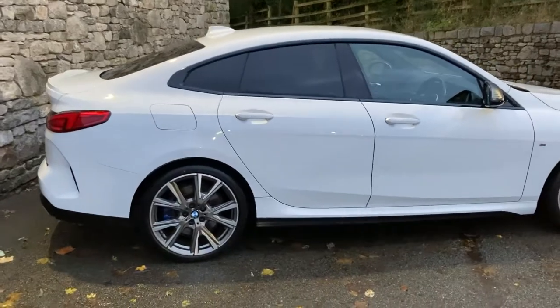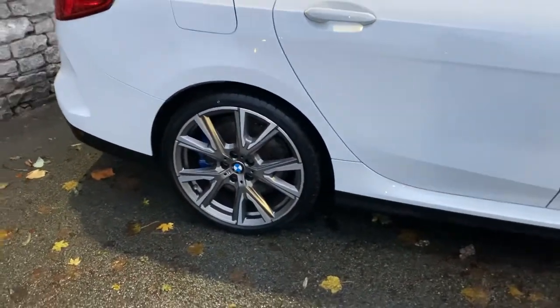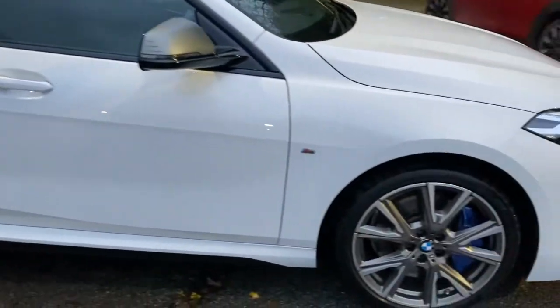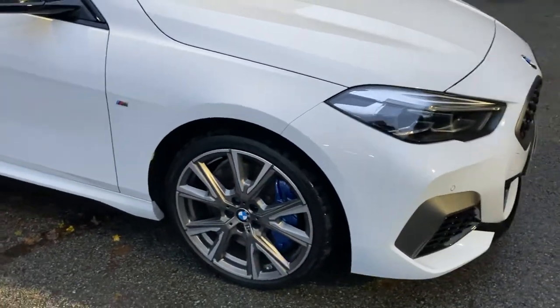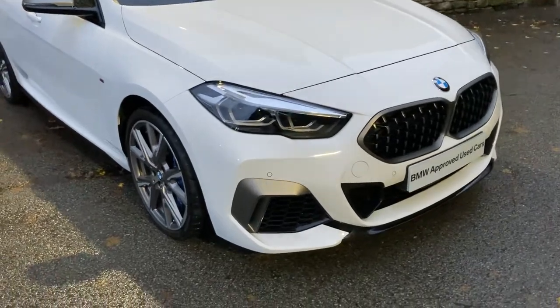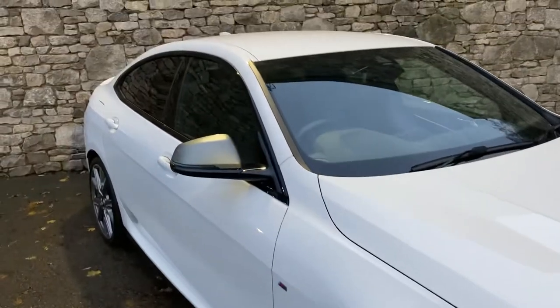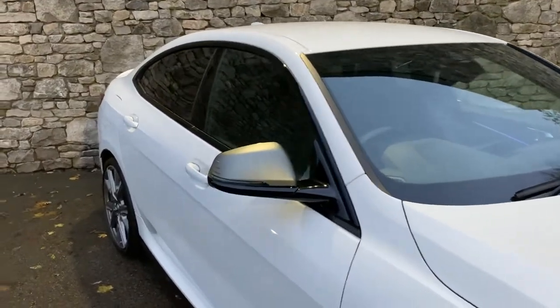Spec wise, we've got the M235i Pro Pack which gives us the upgraded wheels. Obviously being an M Performance car, we've got the graded brakes with the blue brake calipers. Being an M235i, part of the performance range, you get the Cerium Grey inserts in the bumpers, which match nicely to the Cerium Grey alloy wheels and the Cerium Grey mirror caps as well.